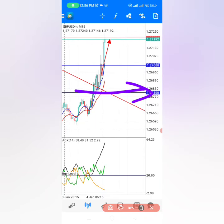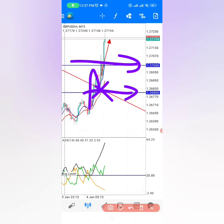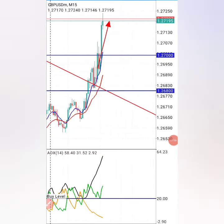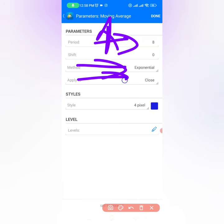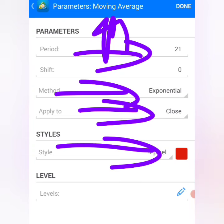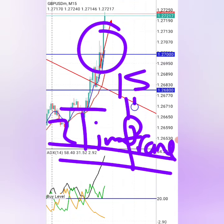On the 15-minute time frame I drew a psychological level at 1.268 and the next one at 1.27,000, meaning the market is coming to bounce at 1.268 and push toward 1.27,000. We only need three indicators: two moving averages and ADX. The first moving average has a period of 8, method exponential, applied to close, colored blue. The second moving average has a period of 21, method exponential, applied to close, colored red.